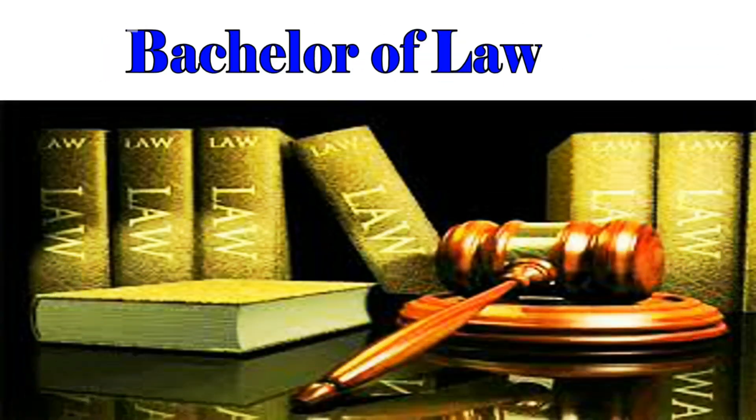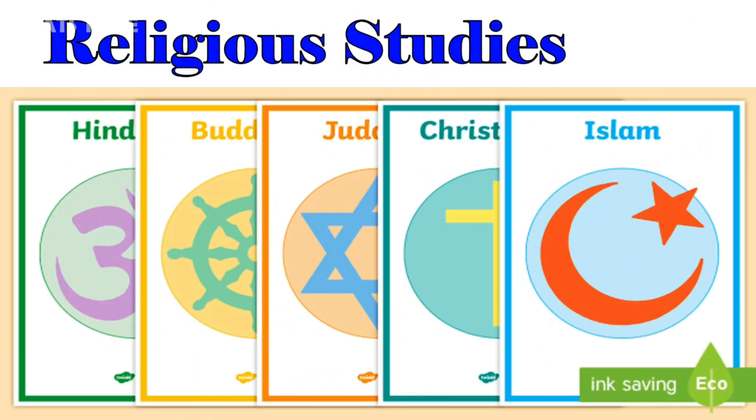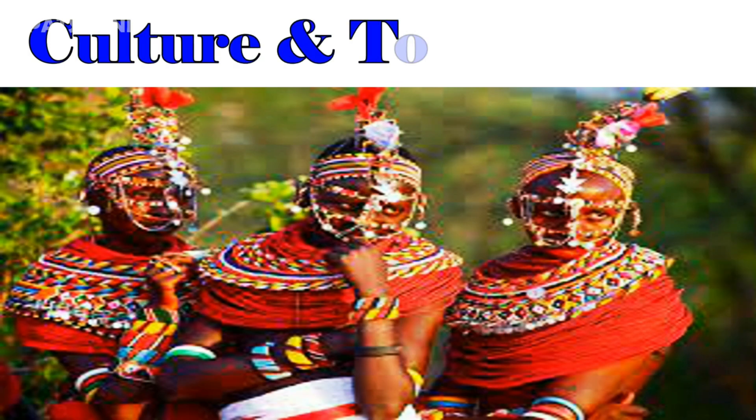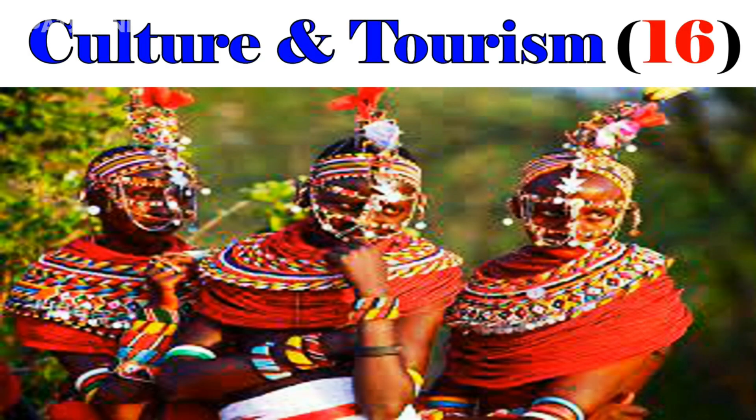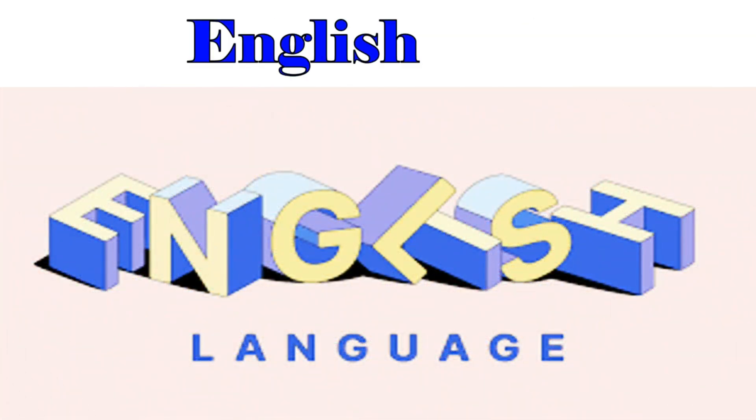For Bachelor of Law, the cut-off point is 6. The following are Bachelor of Arts courses: Religious Studies, 24. Culture and Tourism, 16. History, 18. English Language, 20.